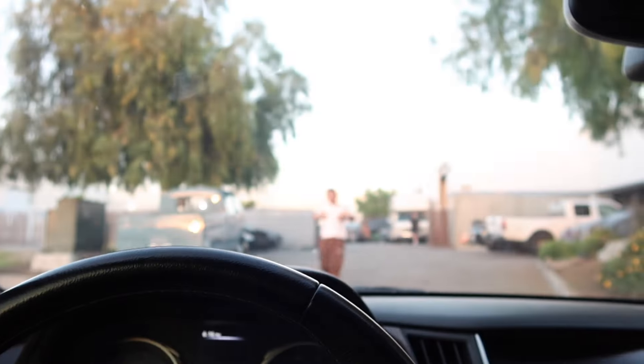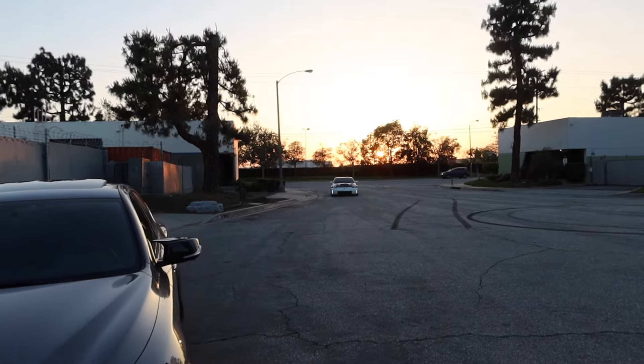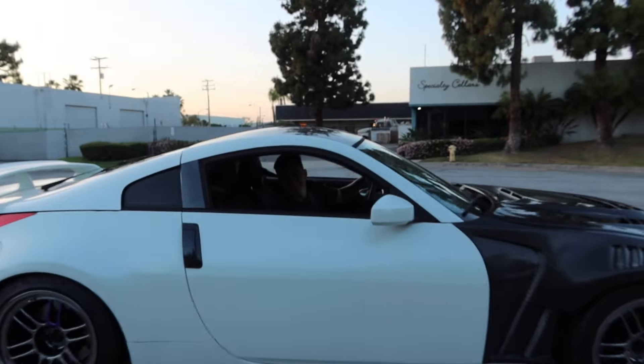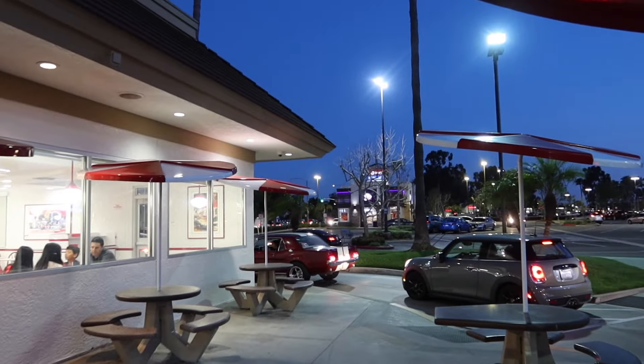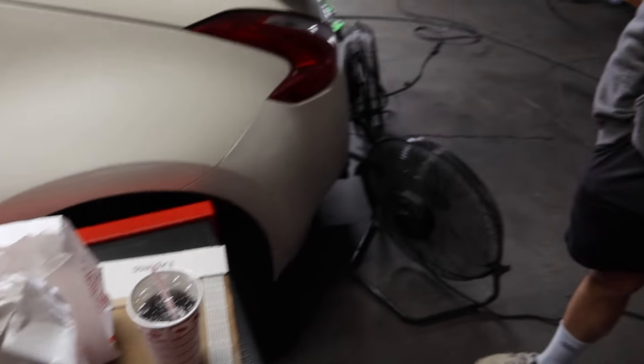We're headed to the dyno right now. What's up homie, what's up skinny guy — hey you did lose weight bro! And here comes the most clapped Nismo in SoCal — the world's most clapped Nismo, this is worth like 7k bro. All right guys, so this is the car that's gonna be getting tuned. He already has his 360 cam set up ready.